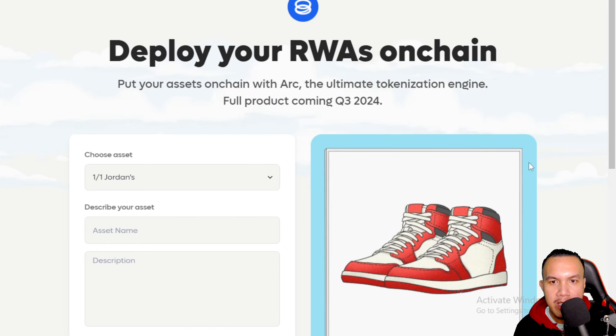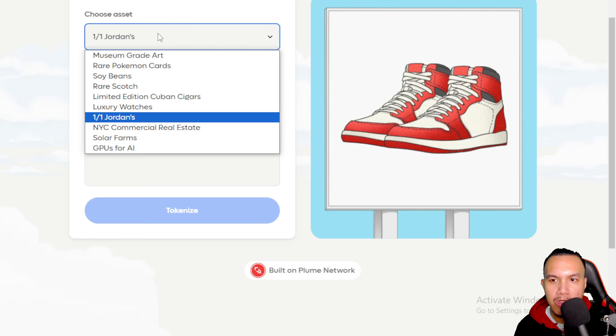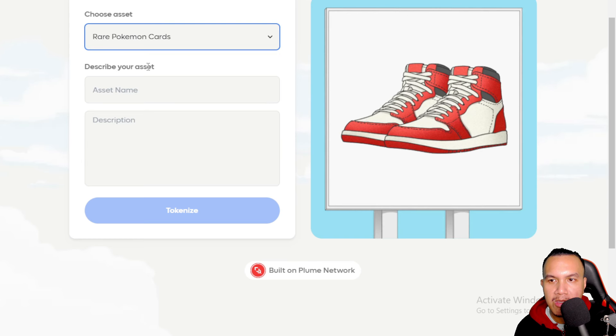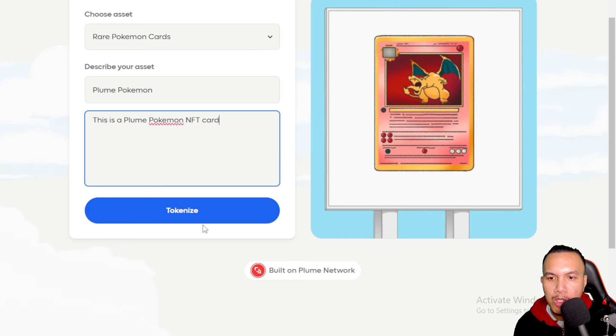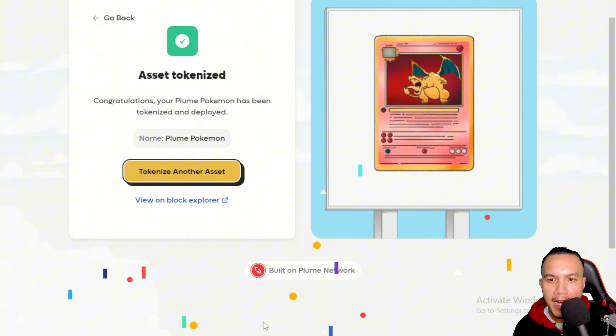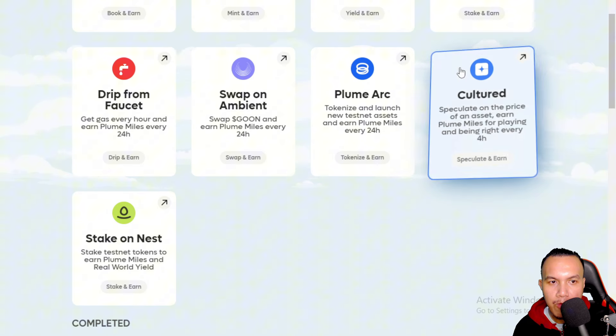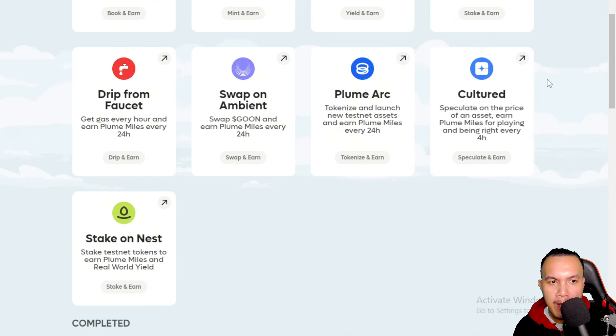Next, let's go to Plume Arc, where we can deploy our RWAs on-chain. I fill in the details, click Tokenize, and confirm. The asset is tokenized and I've earned an additional 10,000 Miles.